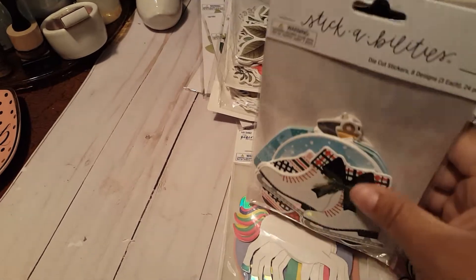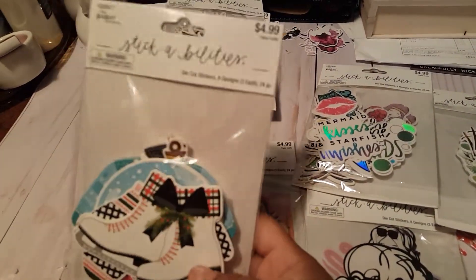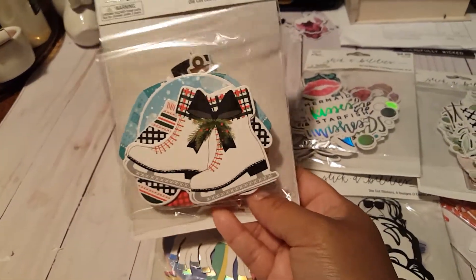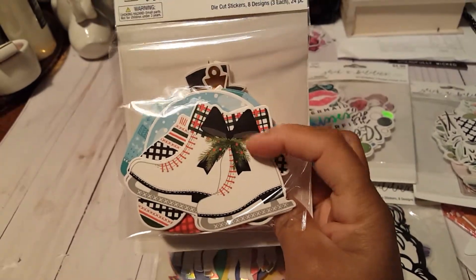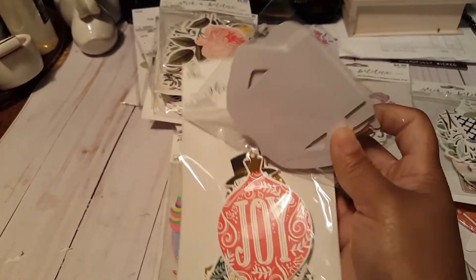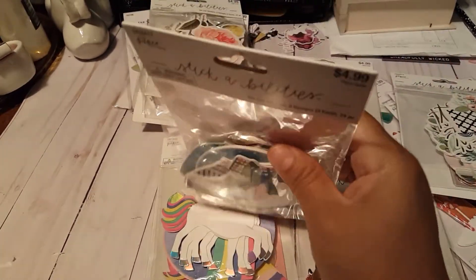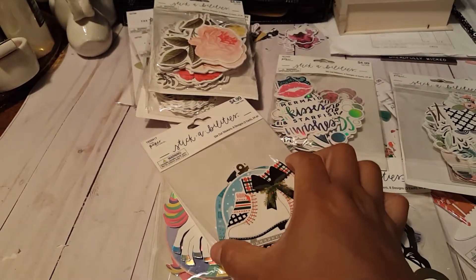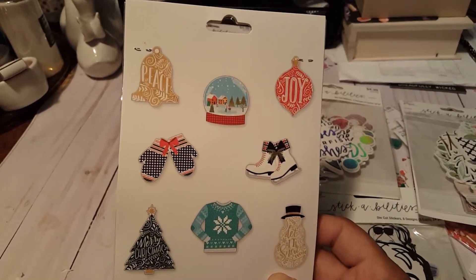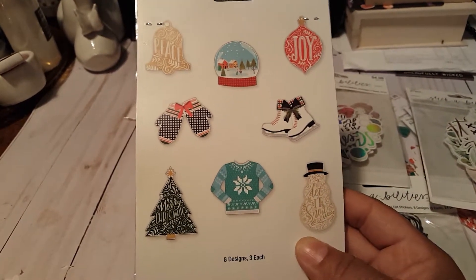My Hobby Lobby had all the Paper Studio 50% off, so I was super excited about that. I ended up getting this one here — I think this is the Christmas collection — and I really love these ice skates here. There are two layers to these and they're pretty sturdy. I believe you get three of each, and these are the ones you get: a bell, snow globe, gloves, sweater, Christmas, and snowman.